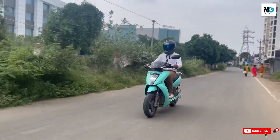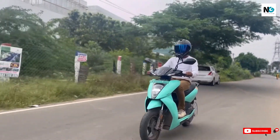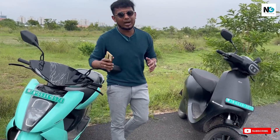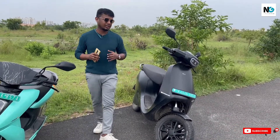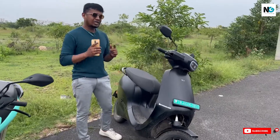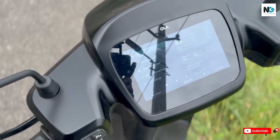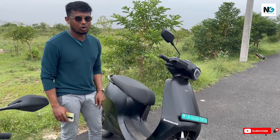Ather offers reverse mode, TFT display, Bluetooth connectivity, connected data, and navigation. Ola has made a debut with an airbag, and personally what impressed me most is that it does not use a physical key — you can access the vehicle either by using a six-digit PIN on the TFT display or a digital proximity key using the Ola app.